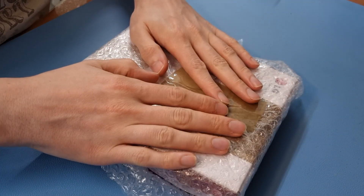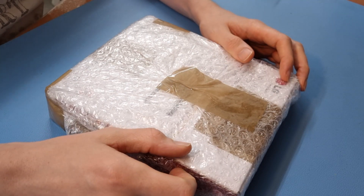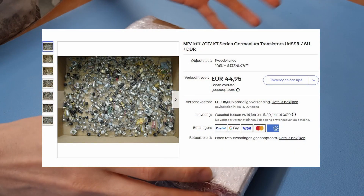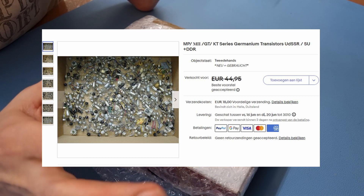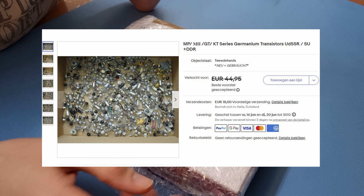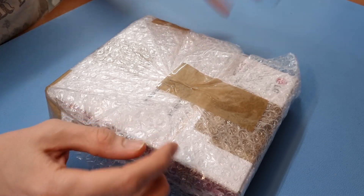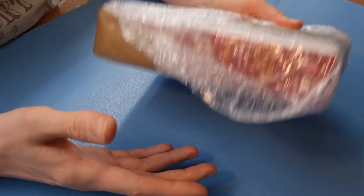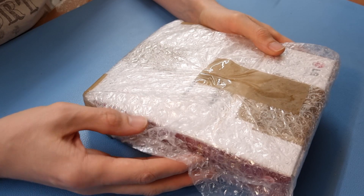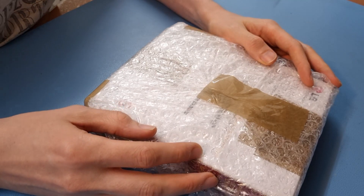But this one actually is quite interesting, quite fun. A couple of weeks ago I noticed on eBay a lot of transistors for sale, mostly germanium Soviet transistors, and I put in an offer and the offer was accepted and it was shipped. It took a while to get here — it was shipped from Germany — but it arrived.